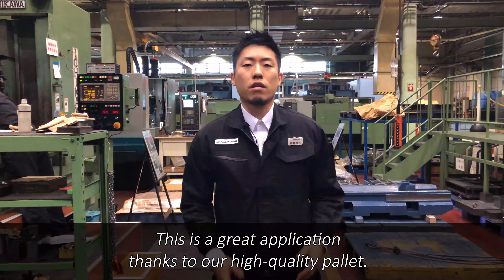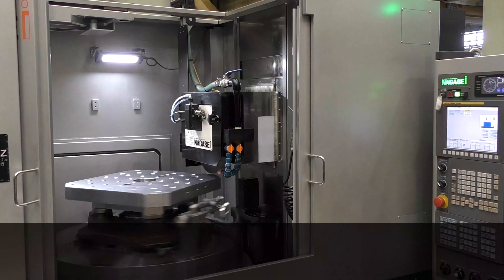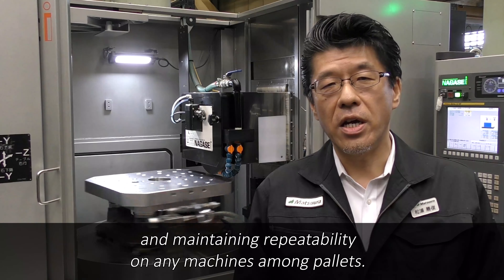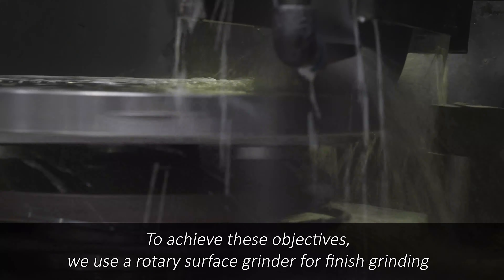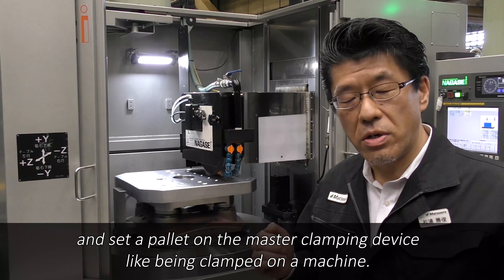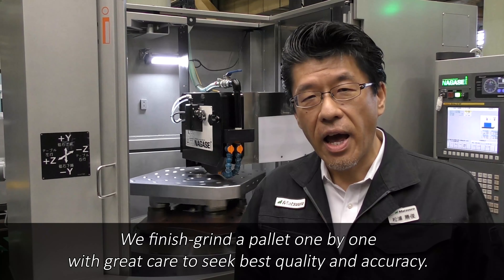This is a great application thanks to our high-quality pallet. Regarding our dedication to pallet manufacturing: accuracy of pallets is very critical in terms of minimizing variations and maintaining repeatability on any machines among pallets. To achieve these objectives, we use a rotary surface grinder for finish grinding and set the pallet on the master clamping device like being clamped on a machine. We finish grind a pallet one by one with great care to seek the best quality and accuracy.